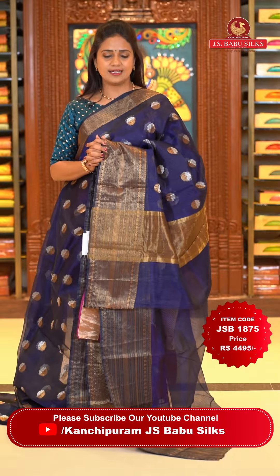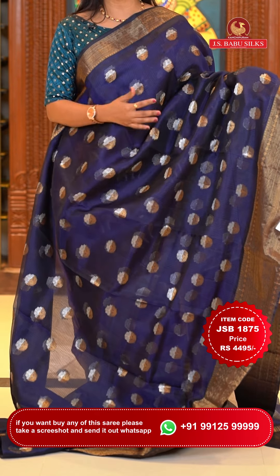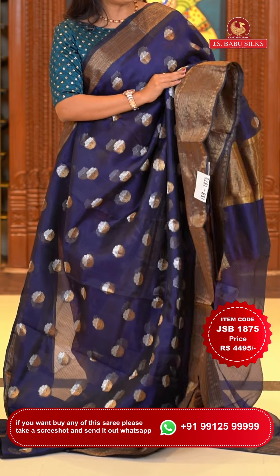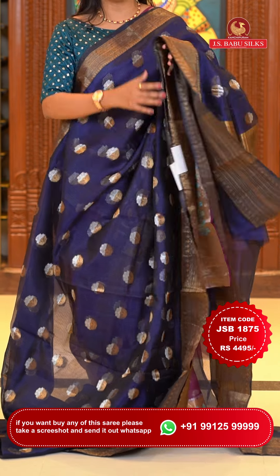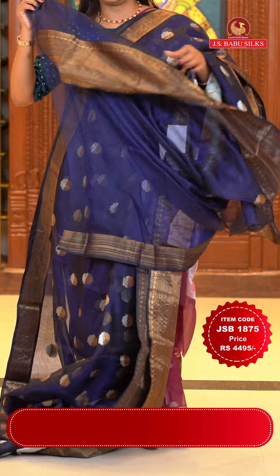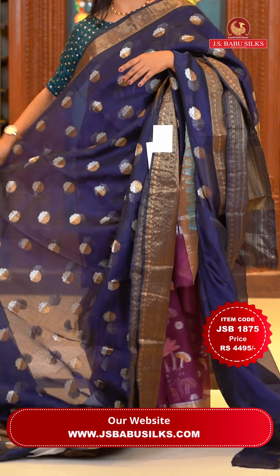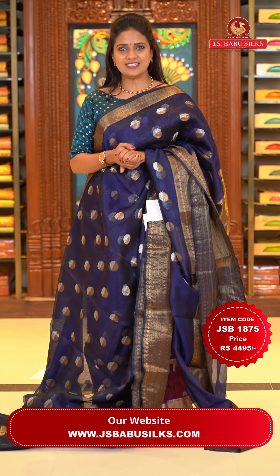Last saree in today's episode: the same design as the red saree just shown, but in navy blue. All over the body there are floral bittis with silver and gold zari mix — a bright navy blue for those who love the color. The border has gold zari with zigzags, rudraksha bittis, and florals in horizontal alignment. The pallu is a simple khadi pallu, looking rich. The blouse is self plain with bottom. Saree code JSB 1875, price Rs. 4,495 only.